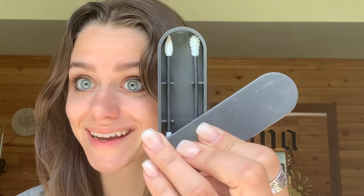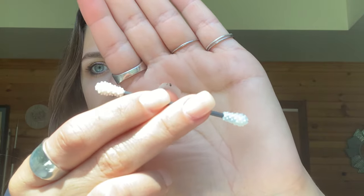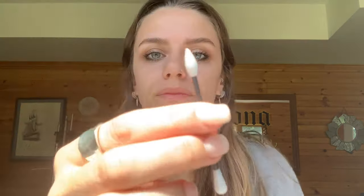I got this thing from Last Swab — it's a two-pack. One end is for your ears and you can wash it under warm water. The other end is pointed and is for makeup: if I have a speck of mascara I can pick it off without ruining my eyeshadow, or if I'm wearing a lot of black eyeliner and want to soften it or blend a clump, this is great. Anyone who wears makeup, this would be a great tool.